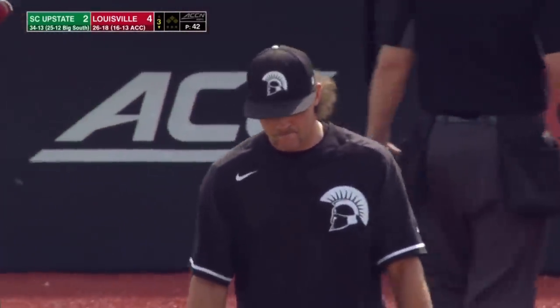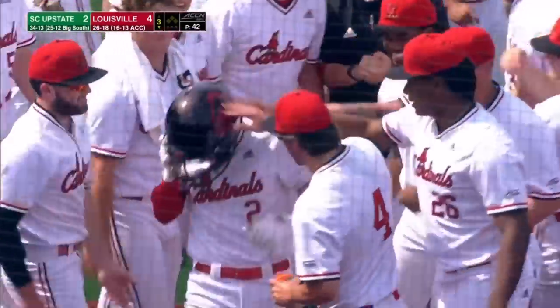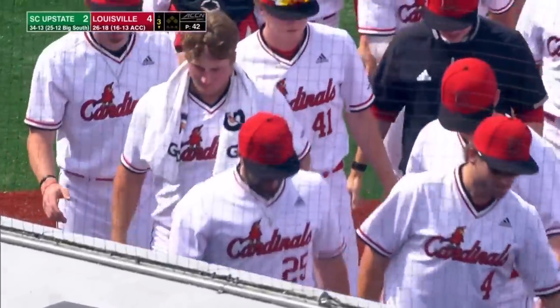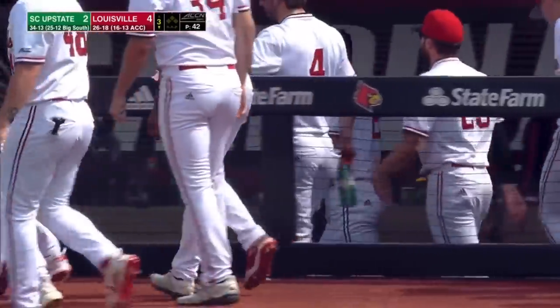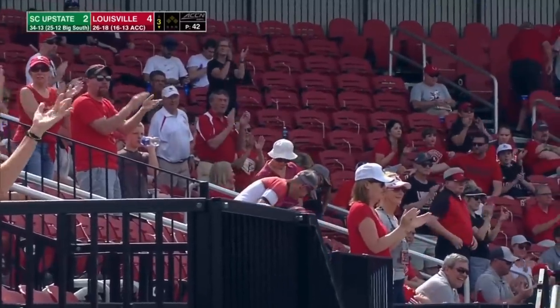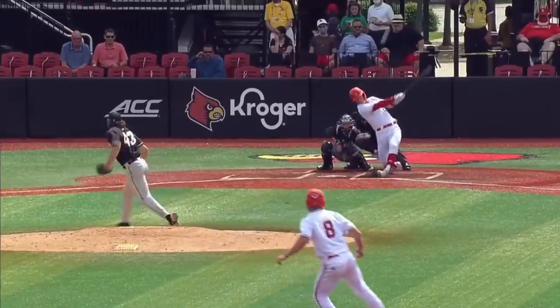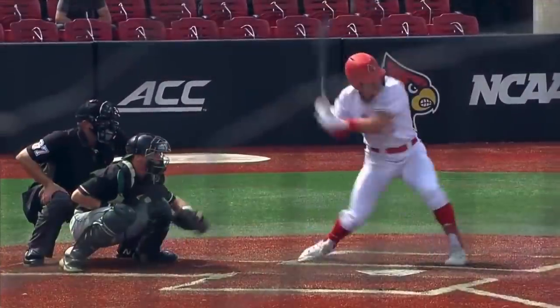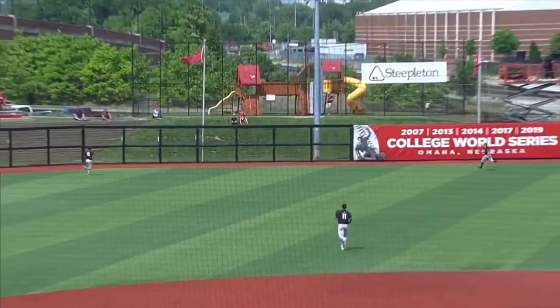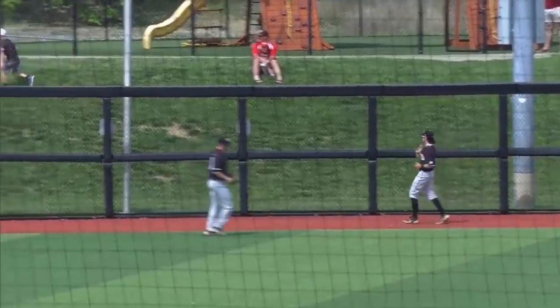That is how you have yourself an A-B. Down in the zone, battling, fouling pitches off. You finally get a fastball middle in and you do not miss it. He crushes this ball to left center field. Heck of an A-B — just outstanding, on the tenth pitch. He's taking those early woes and turning them into big things.